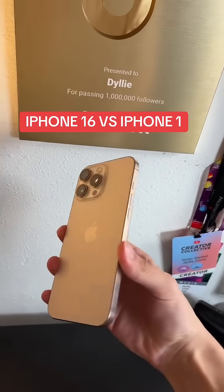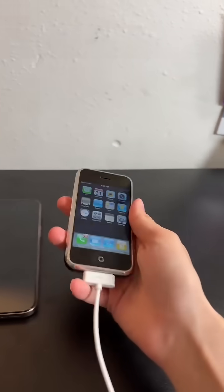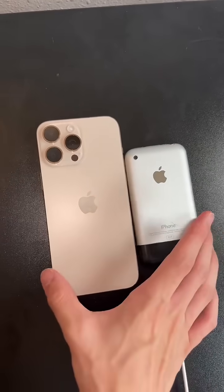Alright boys, so this is Apple's newest iPhone, the iPhone 16 Pro Max. This right here is Apple's very first ever iPhone. Look at the difference in size.